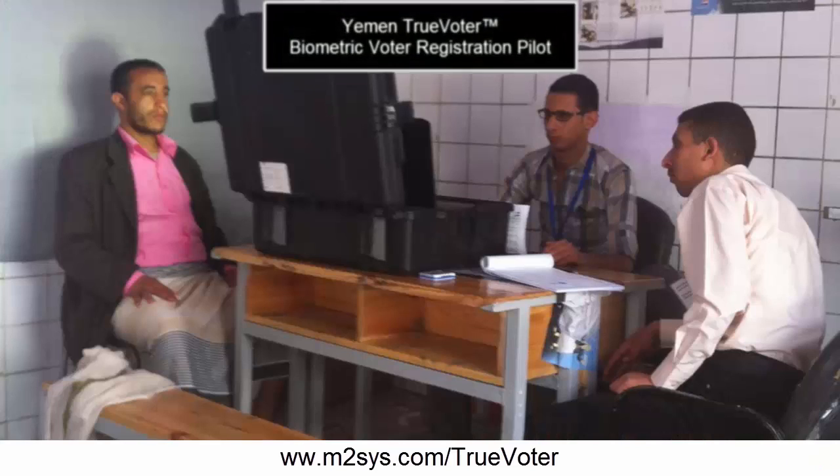It's been a long process — it's been over two years now — but we recently had the pilot project in District 10 here in Sanaa, and it worked well. We're looking forward to the full rollout of the BVR project around the country.